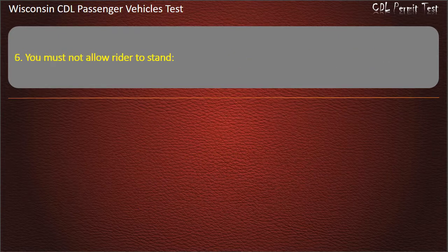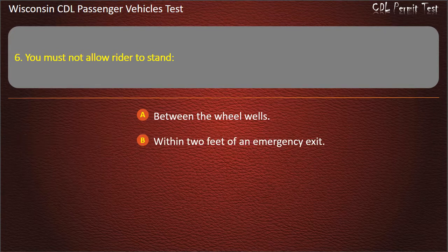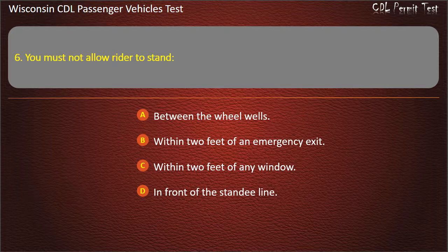Question 6: You must not allow riders to stand — Between the wheel wells; Within 2 feet of an emergency exit; Within 2 feet of any window; In front of the standee line. Answer: In front of the standee line.